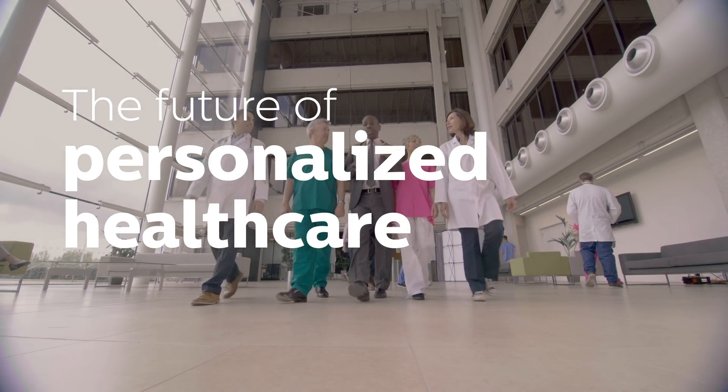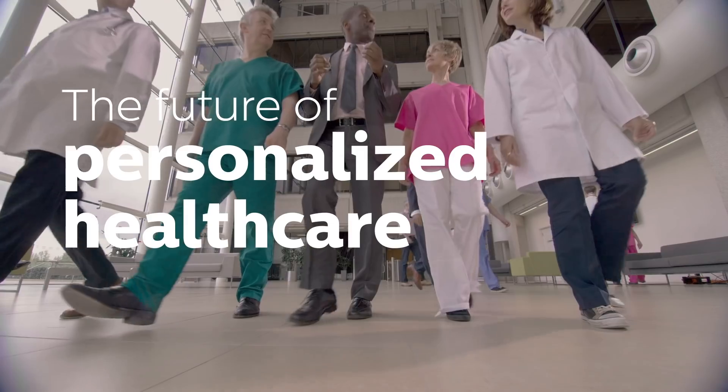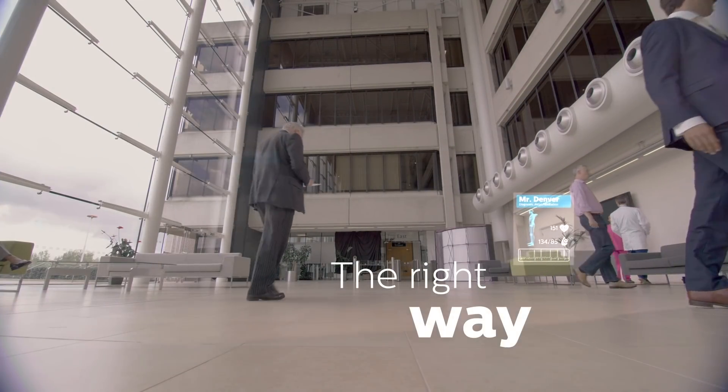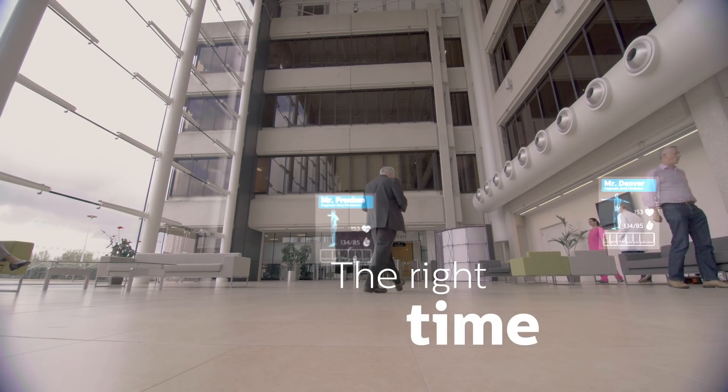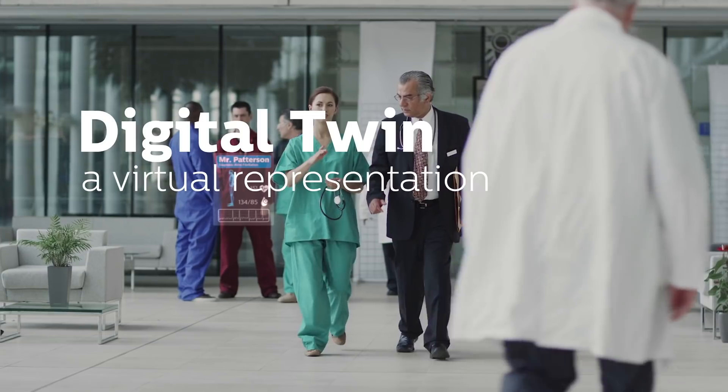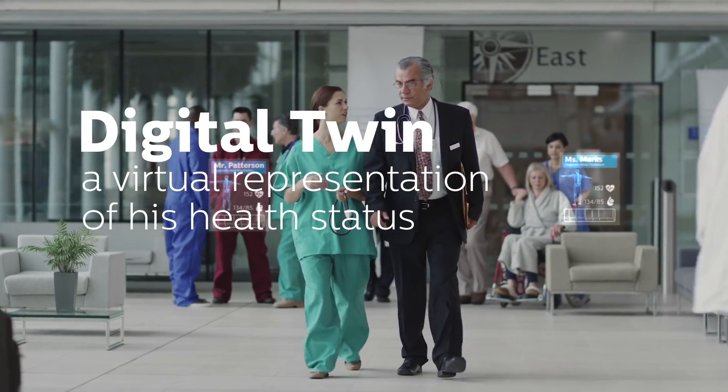Imagine a future where personalised healthcare will provide every individual the right type of care, in the right way and at the right time. Imagine that every patient has a digital twin, a virtual representation of his health status.